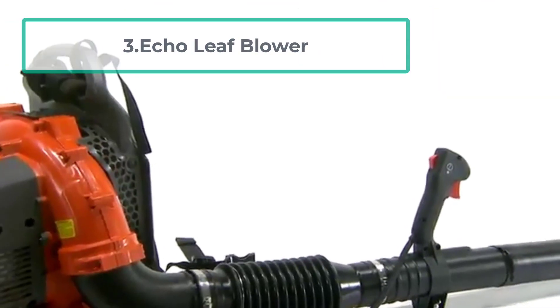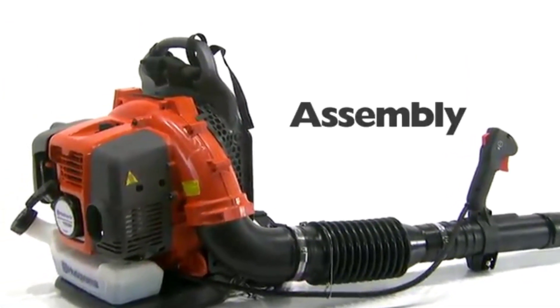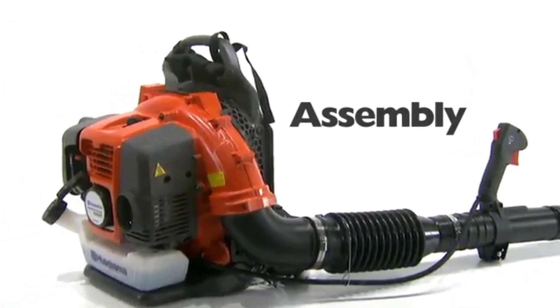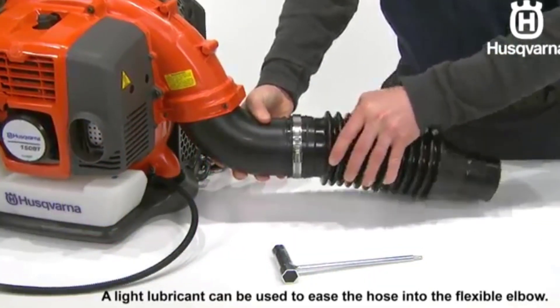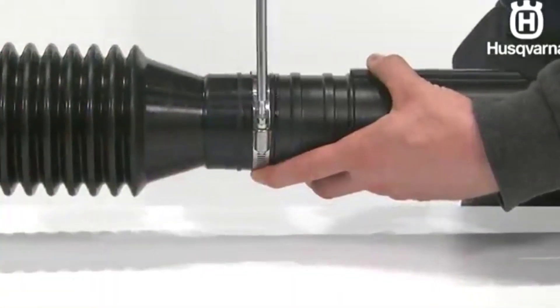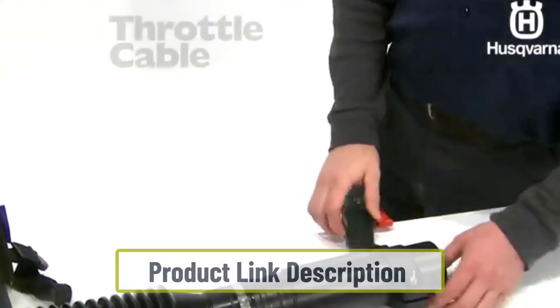At number three is the Echo Leaf Blower. This Echo backpack commercial leaf vacuum is a top choice for anyone looking for a powerful leaf blower without the limitations of a cord. Professionals and homeowners alike will appreciate the variable speed dial that provides more control when gathering different types of leaves, including wet leaves and debris.